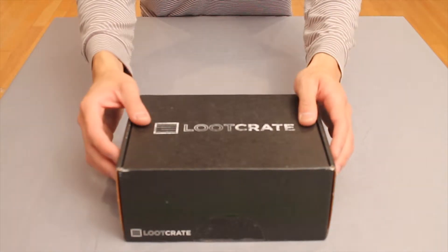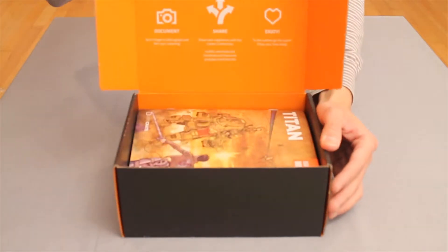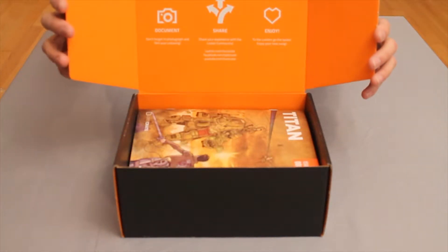Alright guys, another month and another unboxing of the Loot Crate for the month of March. This month Loot Crate and Respawn decided to team up and make this one special with a Titanfall themed Loot Crate — sounds awesome.